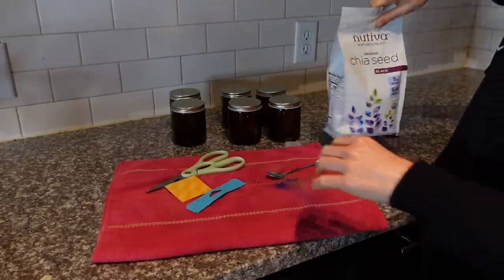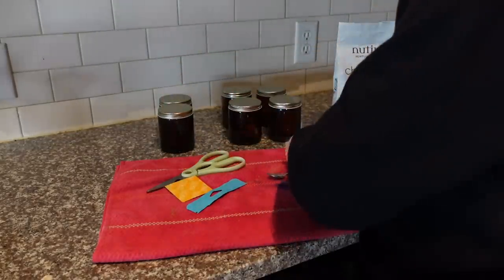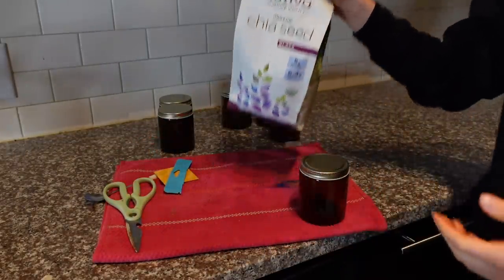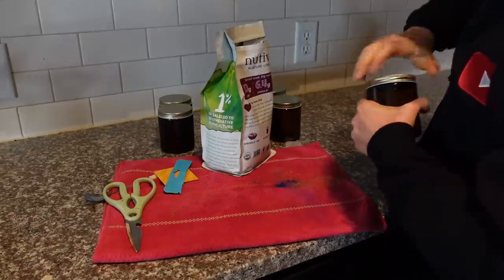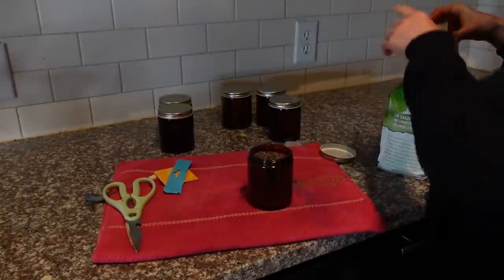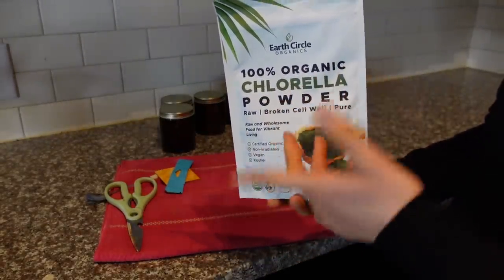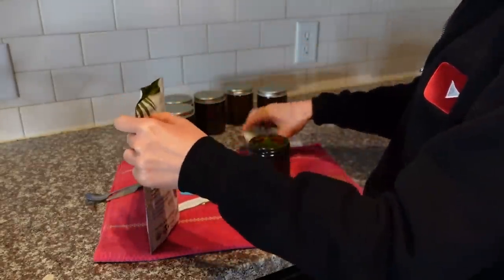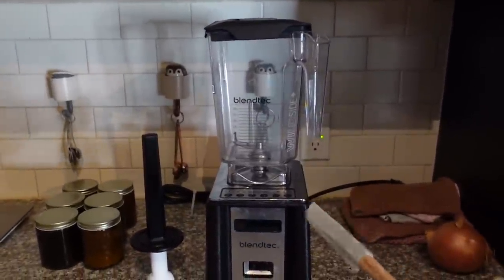I got the idea to make a little smoothie bar station because I have my blender over there but then all these different powders I put in my smoothies. I have this big bag of chia seeds from Costco and it's a pain to get in and out of, so I'm going to decant some into one of these jars. That way I don't always have to go back into the big bag. I recently bought chlorella too, so I've been doing the spirulina but I wanted to mix in chlorella as well.